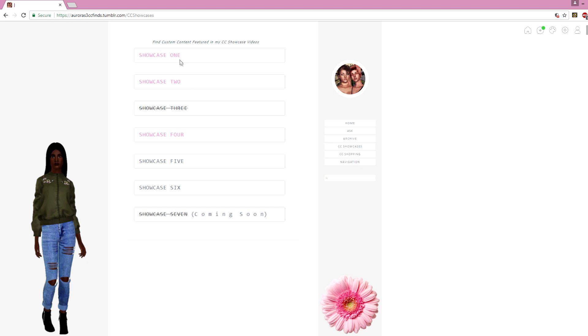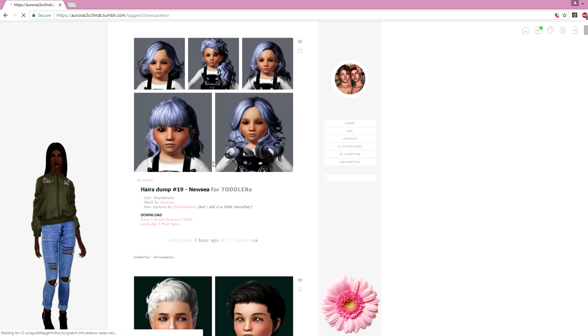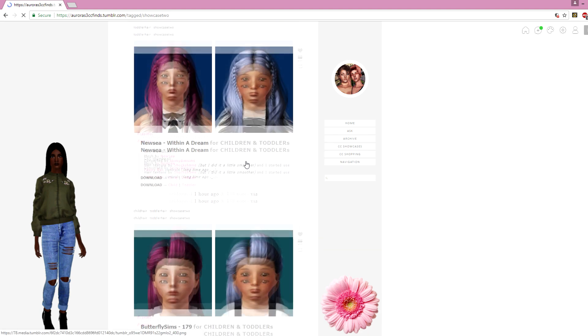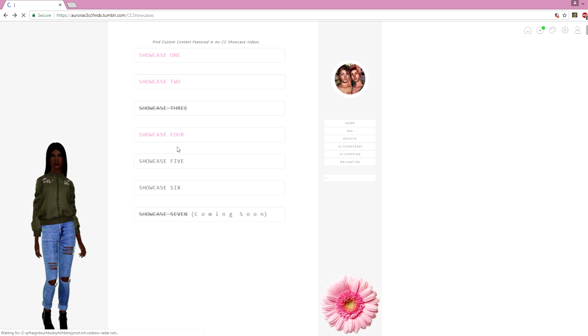For example, let's go to Showcase 2 — that one has the most content and was a toddler showcase. All the custom content featured in that video is on that page: every single piece of hair, every outfit, everything. Showcase 3 is crossed out because I was having a hard time finding some of that content. The ones that are pink are available and open for you guys to look at. The ones that are crossed out will be harder to find, and the ones in black are not finished yet.